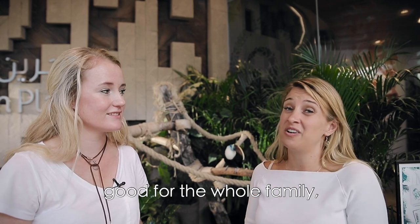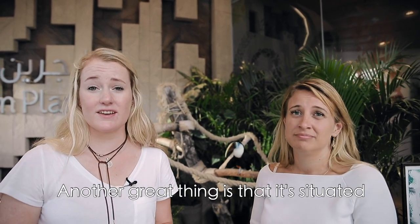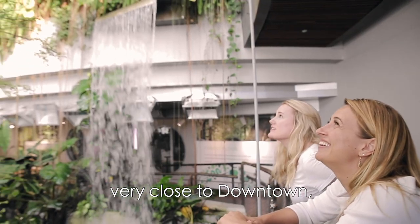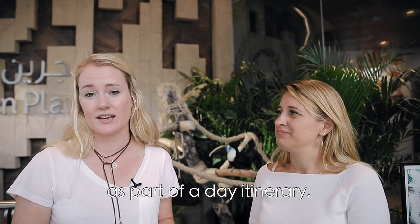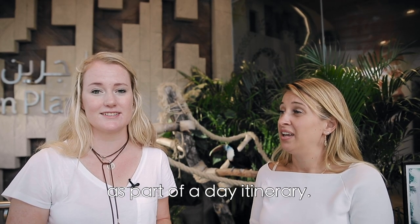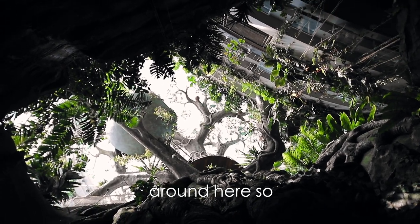It's educational, good for the whole family, and definitely something different to do in Dubai. It's situated very close to downtown, so it's nearby to some of the other main attractions to visit as part of a day itinerary. CityWalk also has some great things to see and some great places to eat around here.